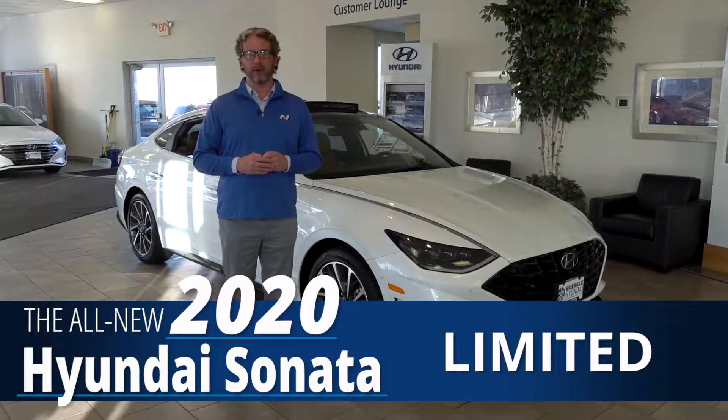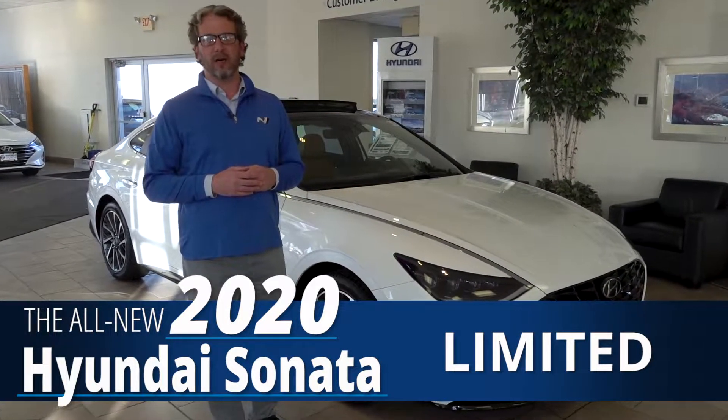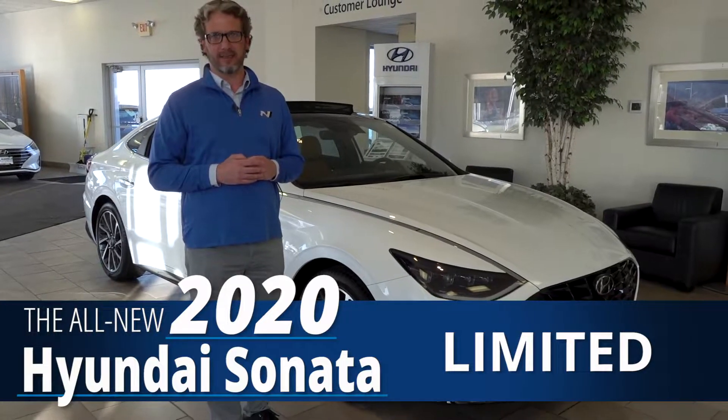Dave Brown here at Berkeley Hyundai in White Bear Lake, Minnesota. Today we have a special treat. We are going to look at the all-new 2020 Hyundai Sonata.